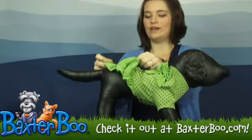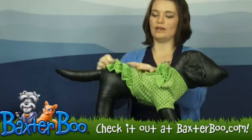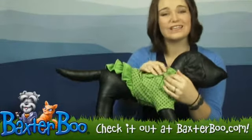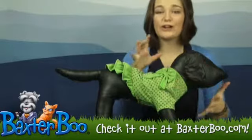It's got these great ruffles right at the end with three tiers, so it gives it that nice little skirt look. This little added bow right here on this side is really cute — a nice parrot green color.